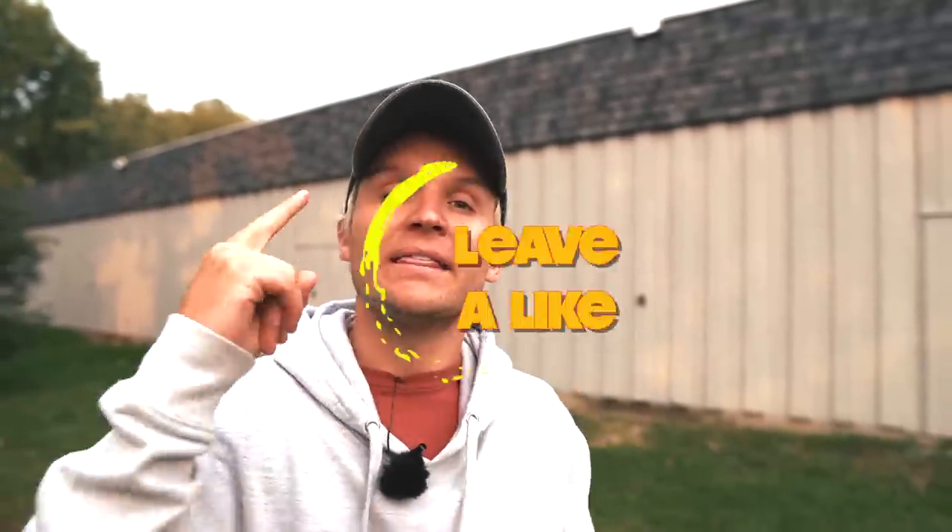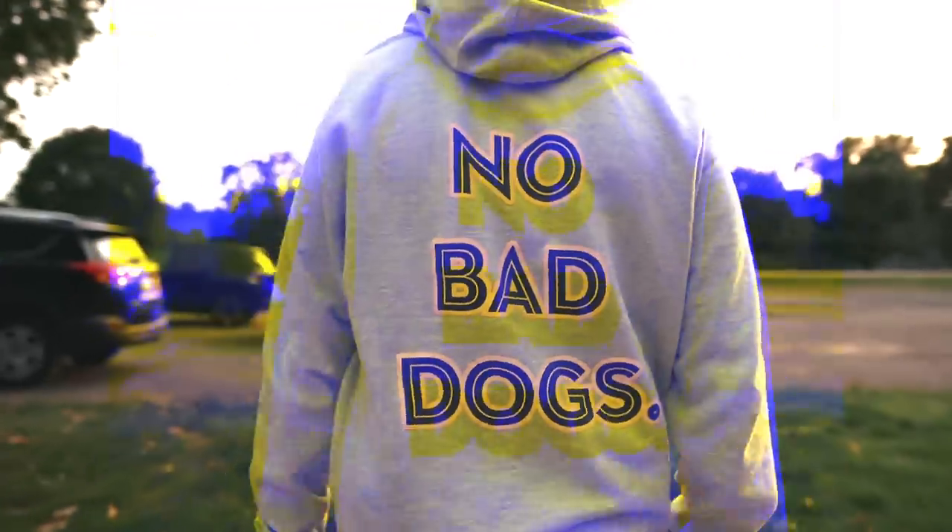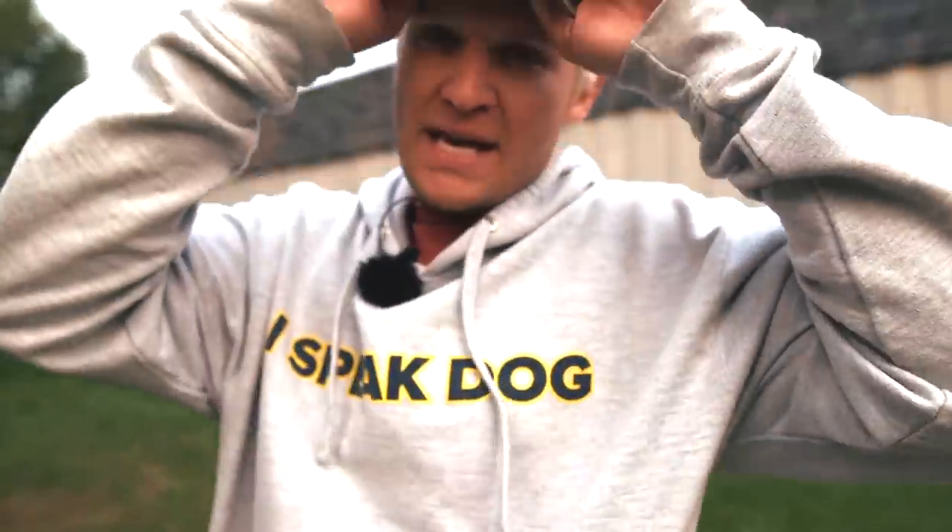If you guys haven't yet and you want to support me and the channel, like this video, leave a comment below — let me know where you guys are from — and you can cop some brand new No Bad Dog merch. We have the I Speak Dog, the No Bad Dogs, the t-shirts, the leashes, and so on. That's how you guys can support the channel as I'm moving into doing this more full-time because we're growing and growing. I can't wait to continue to help you, communicate with you, engage with you, go live with you. Anyway, let's get into the video.